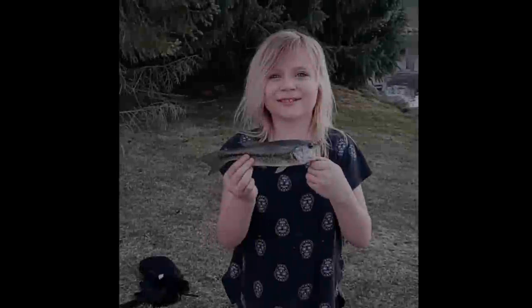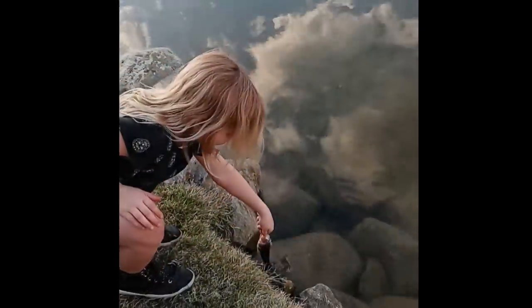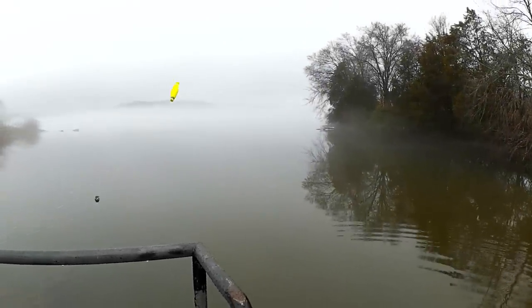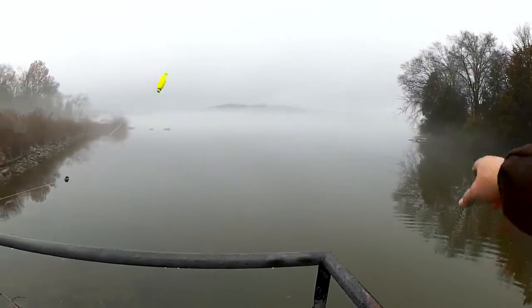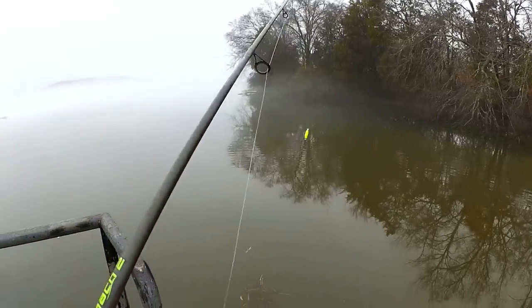This is Brayden from Michigan and you're watching Realistic Fishing — keep it realistic. It's a nice way to spend about 40 minutes out here in the twilight zone. Look at that. Just one or two more fish and then it's time to go.